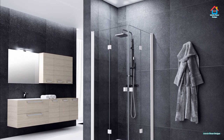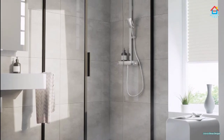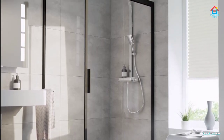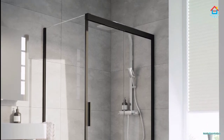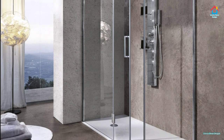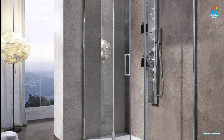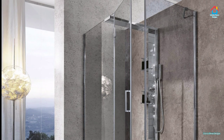A luxury walk-in shower creates a nice, roomy feeling for your bathroom remodeling projects. The lack of obstruction provides a seamless transition from the rest of the bathroom into the shower area. Not only is a walk-in shower safer, especially for the elderly and children, it also works perfectly for those who desire a relaxing minimalist bathroom style.